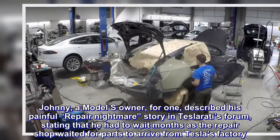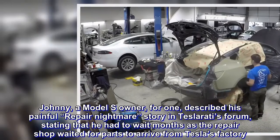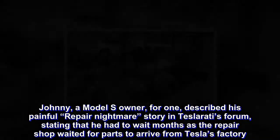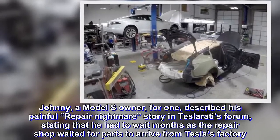Johnny, a Model S owner, described his painful repair nightmare story in Teslarati's forum, stating that he had to wait months as the repair shop waited for parts to arrive from Tesla's factory.